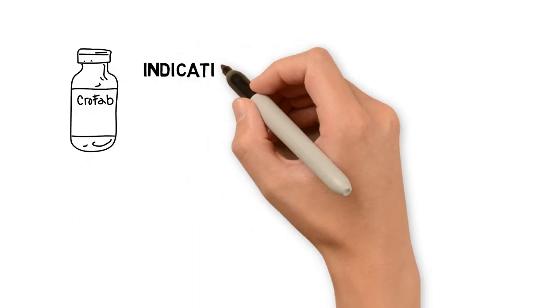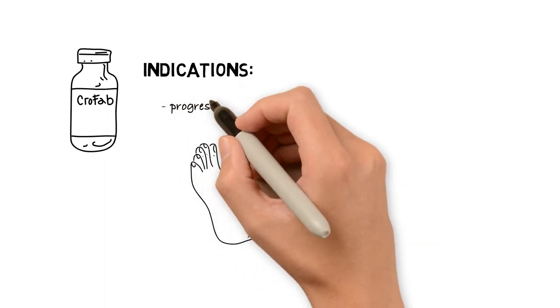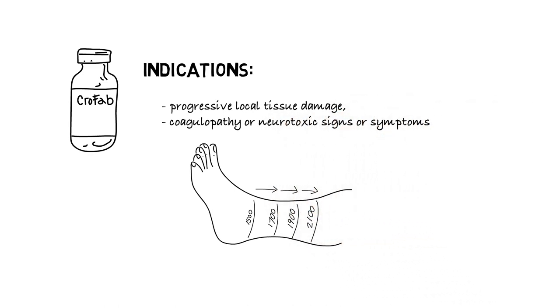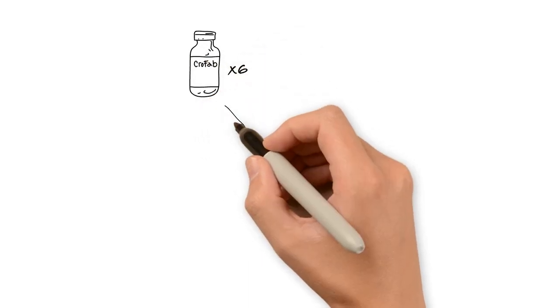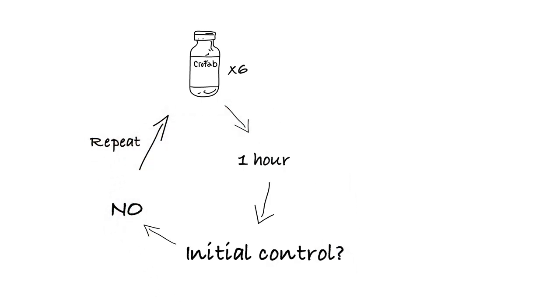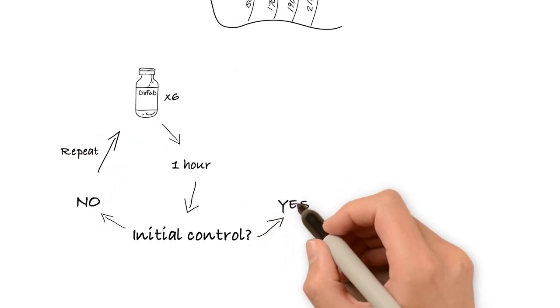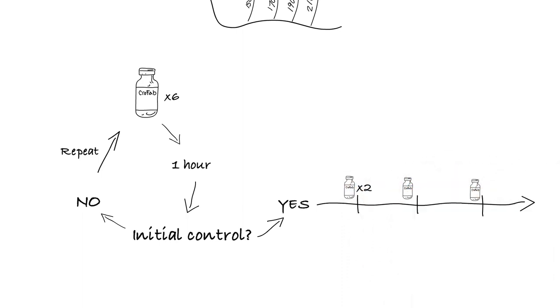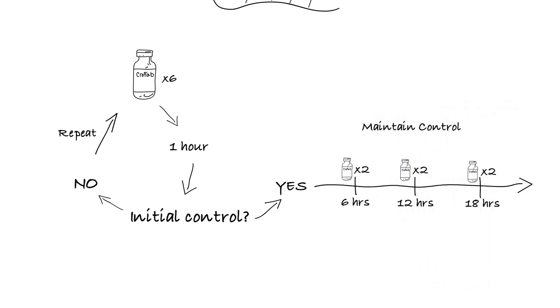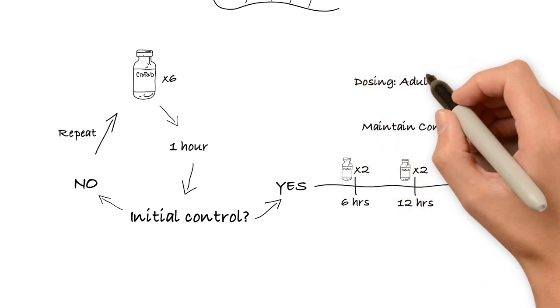Crofab is an antivenom approved by the FDA for treatment of pit viper envenomation. Indications for use include progressive local tissue damage, coagulopathy, or neurotoxic signs or symptoms. Six Crofab vials should be mixed in 250 cc's of normal saline and infused at an initial rate of 25 to 50 cc's for the first 10 minutes. If no reactions are observed, this rate should be increased to 250 cc's per hour. If after 6 vials symptoms are still progressive, an additional 4 to 6 vials should be administered. Once local tissue symptoms have been controlled, a maintenance dose of 2 vials every 6 hours should be administered. This dosing regimen is the same for both pediatric and adult patients.